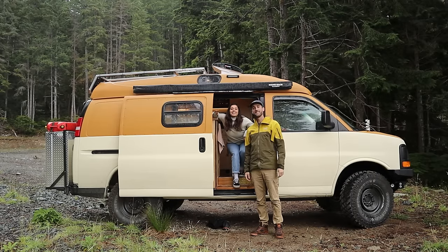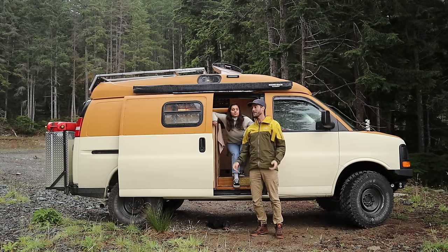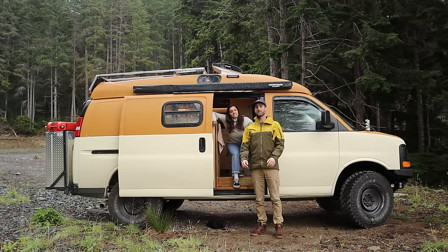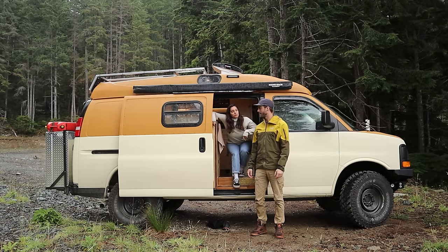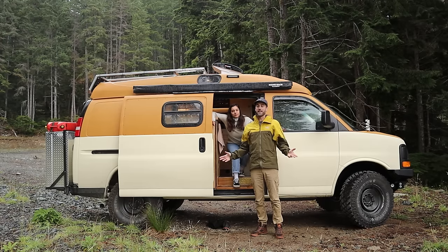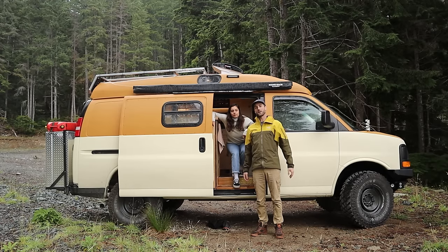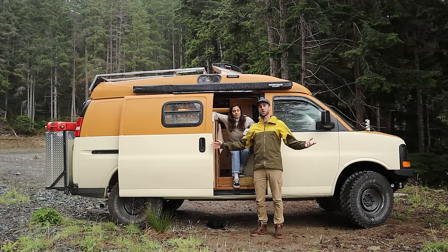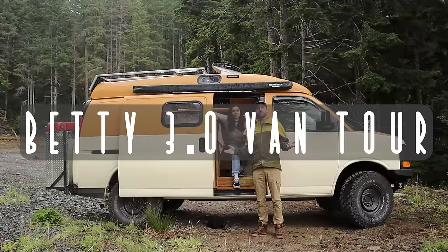Hey there folks, my name is Alex and we are the Slow Roamers. Over the past four months, we have been completely rebuilding this van from your basic Chevy Express 2500 delivery van into this two-wheel drive overland van life machine. It's been a ton of work and we are so excited to finally be finished and almost ready to move in. But before we do that, we just wanted to give you a quick tour of the van, show you what we've done and how she has changed. So welcome to the Betty 3.0 van tour.